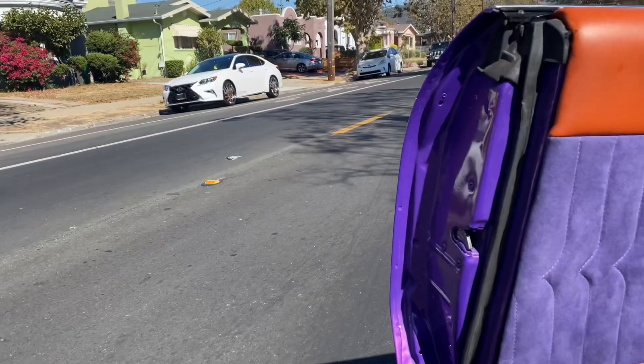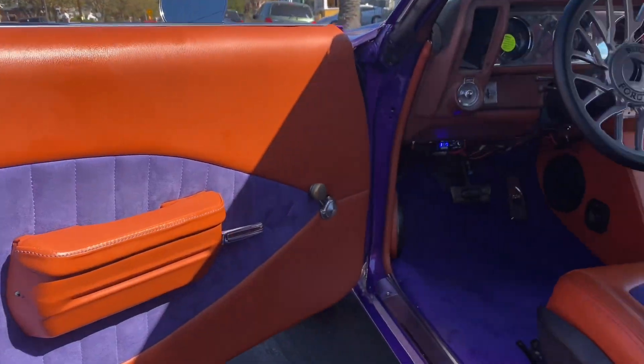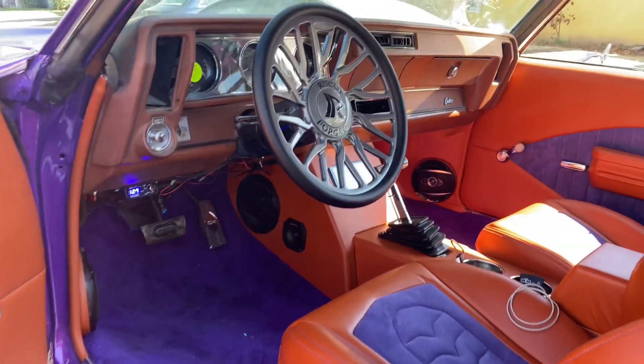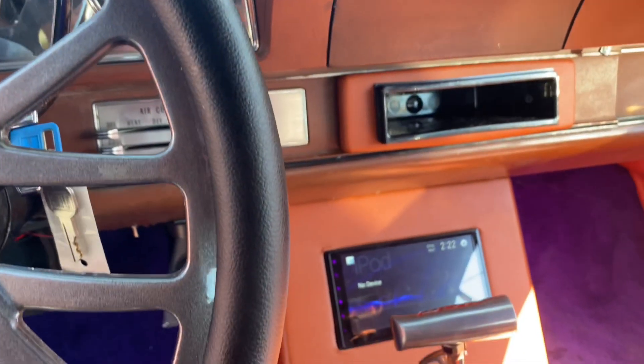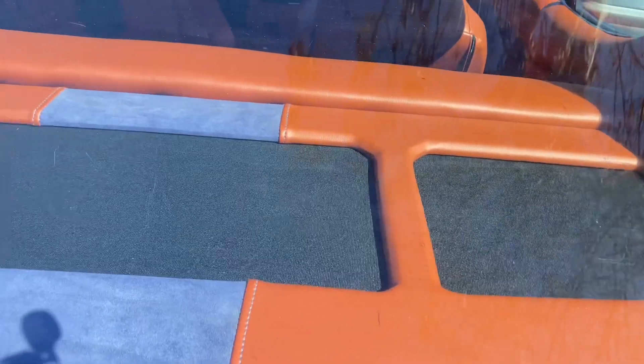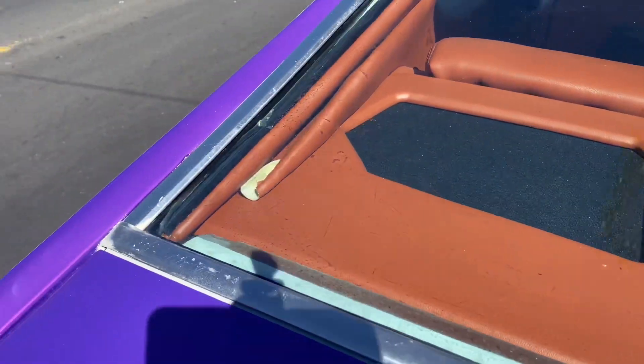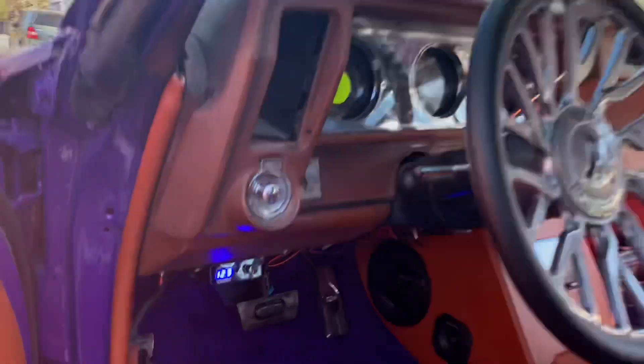Custom interior — purple suede with the basketball interior, Shamo purple suede headliner, custom center console, package tray, and custom subwoofer boxes — all done by Kano's Customs. High Street interior done by my boy Brahulio. Look at all them speakers and tweeters in the cut.